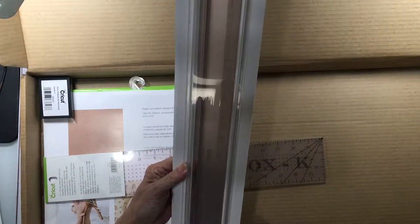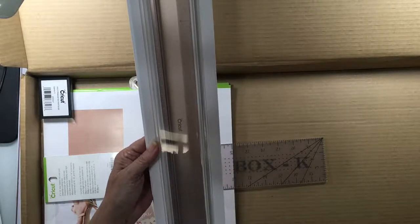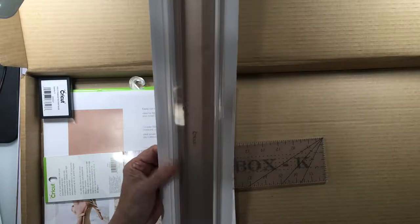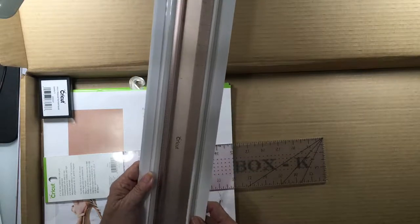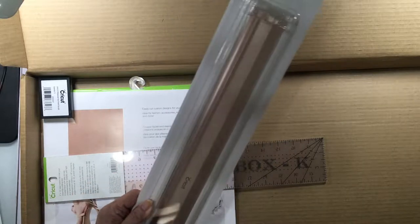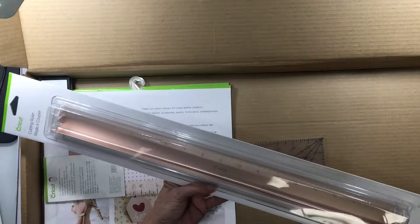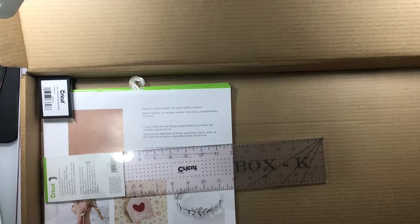Cutting ruler — yay! Maybe I won't slice my fingers open again. I'm just not sure about this great big one but we're gonna see. It seems like I make them smaller but I'm not sure, I'd have to check, so we'll see how this big one goes. But there's a lot of times when I'm doing tip board stuff that I have to move my ruler, so that'll come in handy.